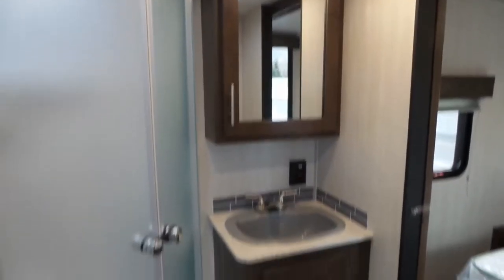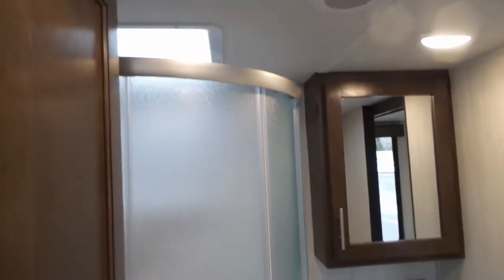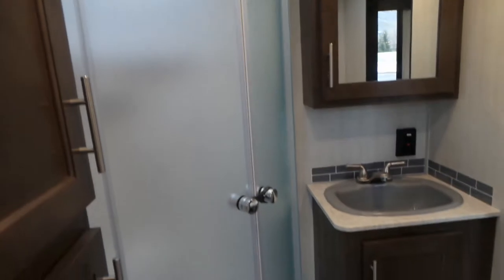Back in the washroom you'll notice it has a fantastic fan, standard RV toilet, your vanity, sink, and skylight above your corner shower. There's also extra cabinetry for your towels.